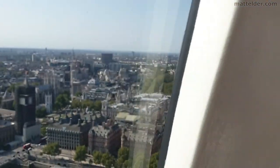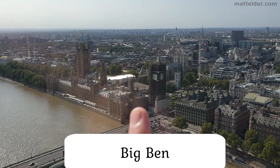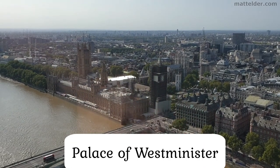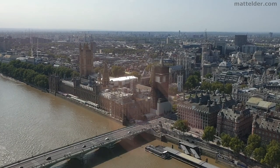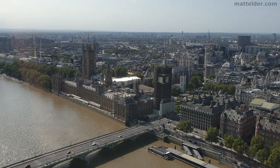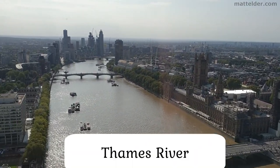And then coming a little bit further around, you have Big Ben, which is the actual bell with the tower there, and the Houses of Parliament. And obviously at the moment it's undergoing some renovation, and further around is the rest of the river.